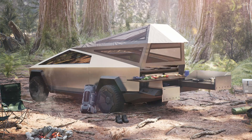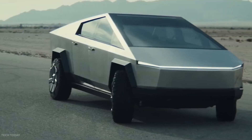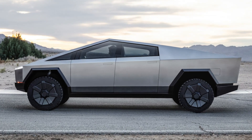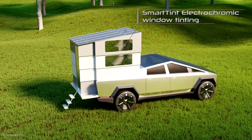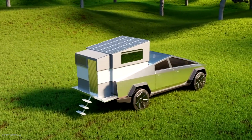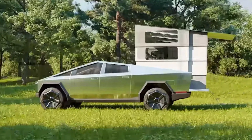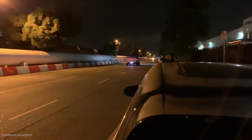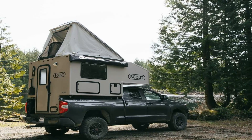The Cyberlander is a truck camper unlike any in the world, just like the Cybertruck it's built for. It fits in the Cybertruck's vault, which is 6.5 feet in length. But unlike regular bed campers, the Cyberlander isn't always up and seen — it's actually collapsible and can completely retract under the vault's powered cover. When stowed, it adds zero drag to the Cybertruck's aerodynamics, thus eliminating the big hit to range a traditional truck camper or towable would have.